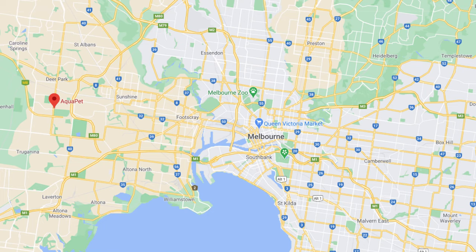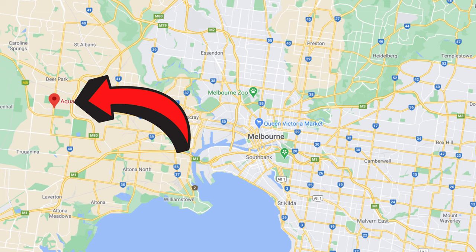Hey guys, Blake here with another video and I'm super excited today because we are allowed to go visit some Melbourne suburbs aquarium stores yet again. First port of call I went to Aquapet which is in Derrimut. There will be a map on the screen now but I had a great old time visiting, so let's run through what they've got to offer. Let's jump straight into the video.